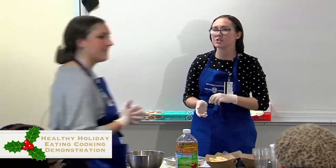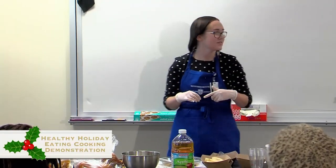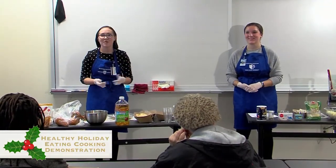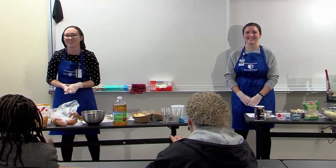I'll be passing around the evaluations. Any final questions? Like we said, we appreciate it so much that you guys took time out of your day to come to our cooking demo and we really hope you enjoyed it. Happy holidays! Thank you.